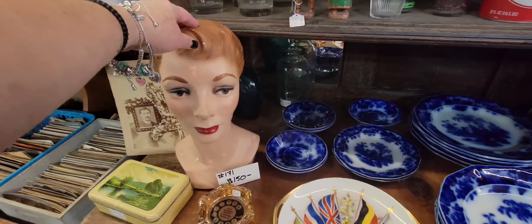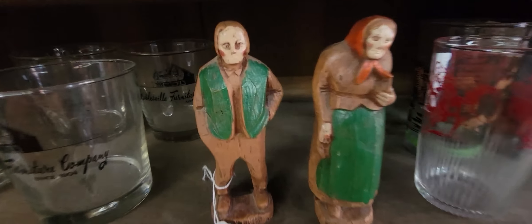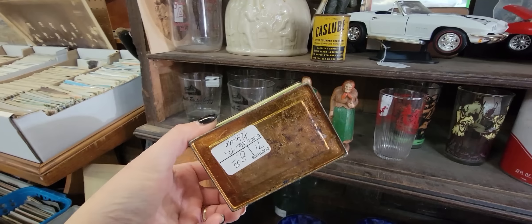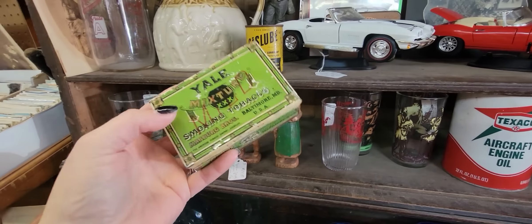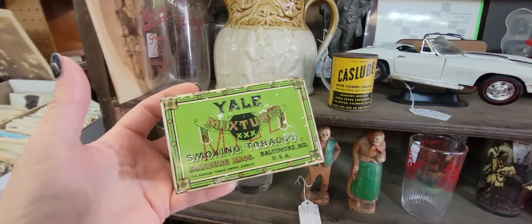I wonder if Michael has seen her — she's $150, she's pretty. Look at these people! I just love these little tobacco tins. This one's $8.